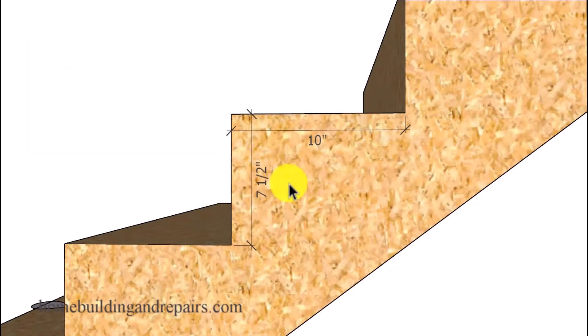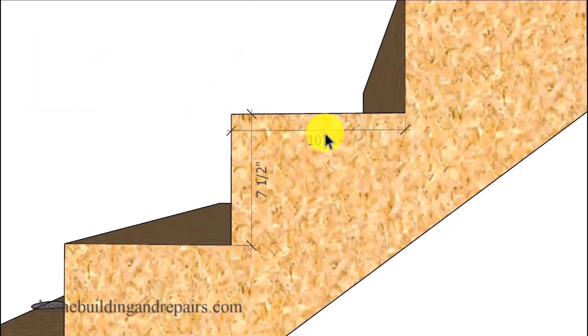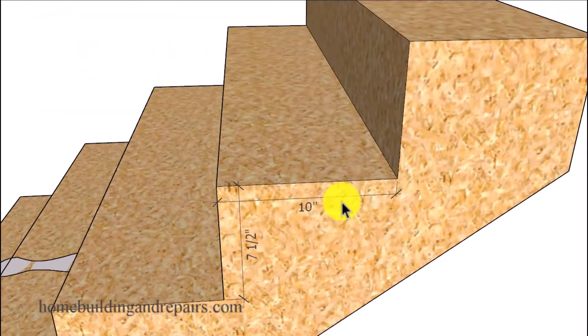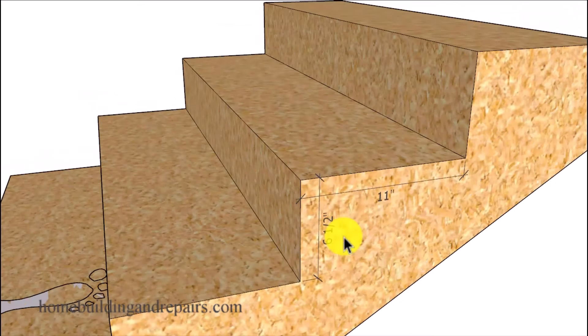It doesn't have to be exactly 17 and a half inches, just as long as it's close. For example, if I had a seven and a quarter inch riser or a seven and three quarter inch riser, I'm only going to be a quarter of an inch off in my measurement, unless I increase or decrease the width of the tread. You can do it if you want to, if you're a firm believer in this rule — but I am not. I used to be, but in reality there are some stairways that this won't work with.